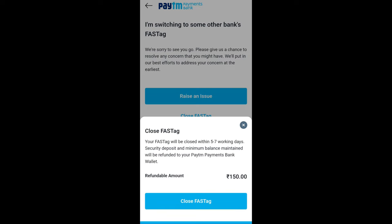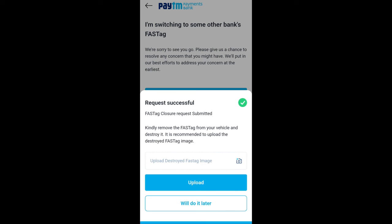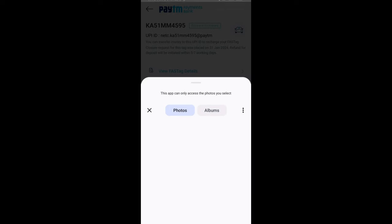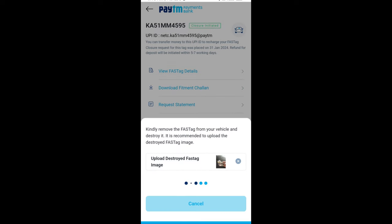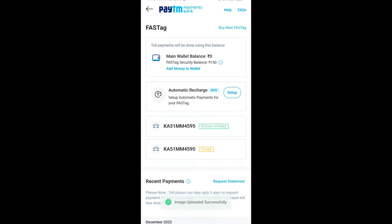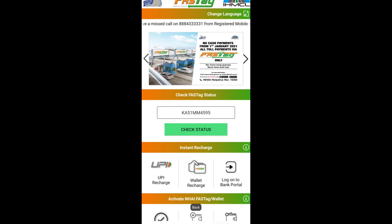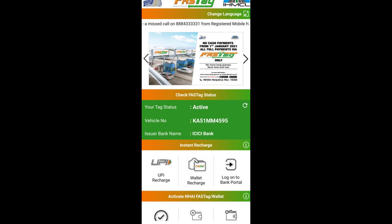They will ask you to upload an image of the destroyed FASTag, but that's optional. You will get an SMS saying the closure has been initiated and it will take five to seven working days. I did add my image as well. Also check the 'My FASTag' app for the status of your FASTag for your vehicle — in my case, the new FASTag for my vehicle is already updated, and that's all you need to do to take care of your PTM FASTag problems.